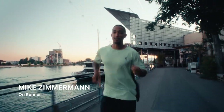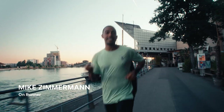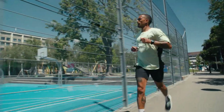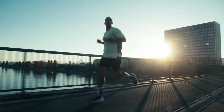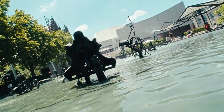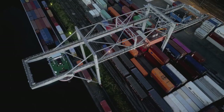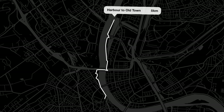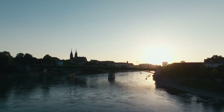Welcome to Basel. My name is Mike and today we're going to see what the city has to offer. Let's go for a run. Basel is a place of exciting contrasts — how diverse it can look and feel is what we'll discover on three routes. Let's start with an easy 5k before we go for longer runs on the 10k and 15k routes.